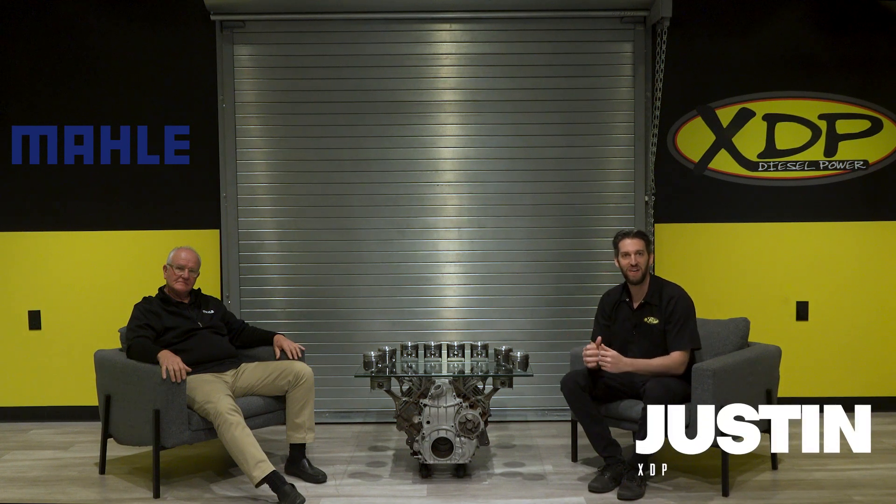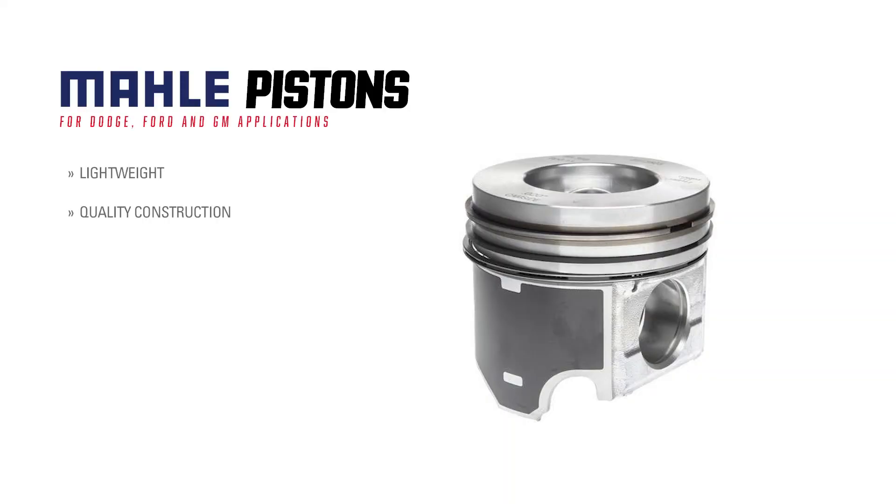Welcome to another XVP Manufacture Q&A. Today we're here with Tim from Molle to talk more about their pistons and what makes their products the right choice for your vehicle. So Tim, what is the main function of the piston in your engine?